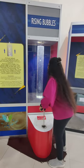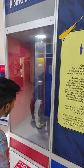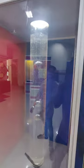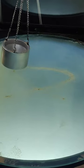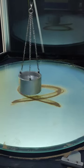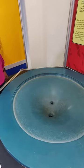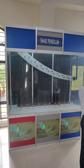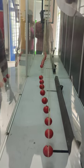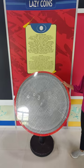In the end of the activity, there is a cycle pump and a big bubble. This is the Lazy Coins, also known as the Namo Coins.